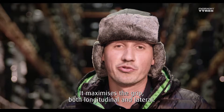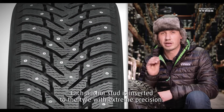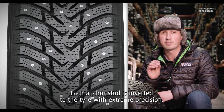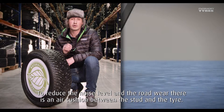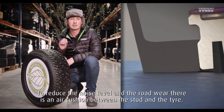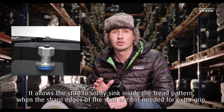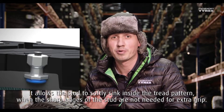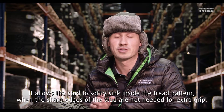It maximizes the grip both longitudinally and laterally. Each anchor stud is inserted into the tire with extreme precision. To reduce the noise level and the road wear, there is an air cushion between the stud and the tire. It allows the stud to softly sink inside the tread pattern when the sharp edges of the stud are not needed for extra grip.